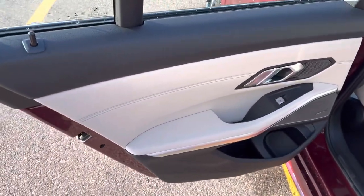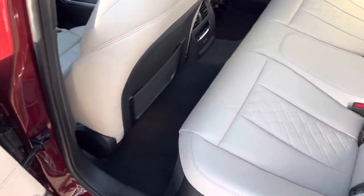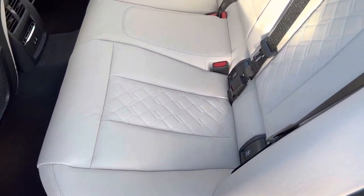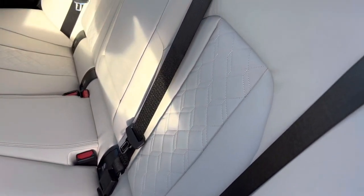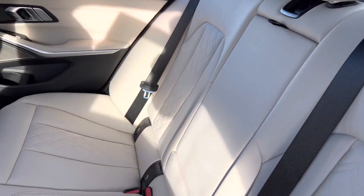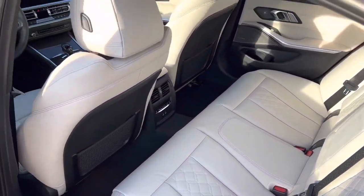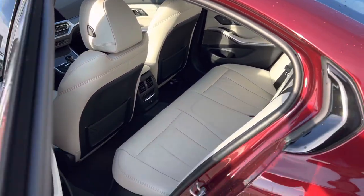This beautiful upgraded ivory merino leather interior — you can tell right away you get a bit of a nicer stitch pattern to it, and very, very soft plush leather.